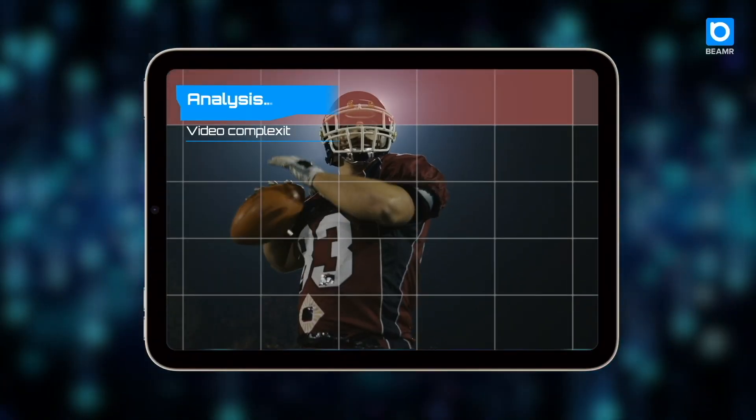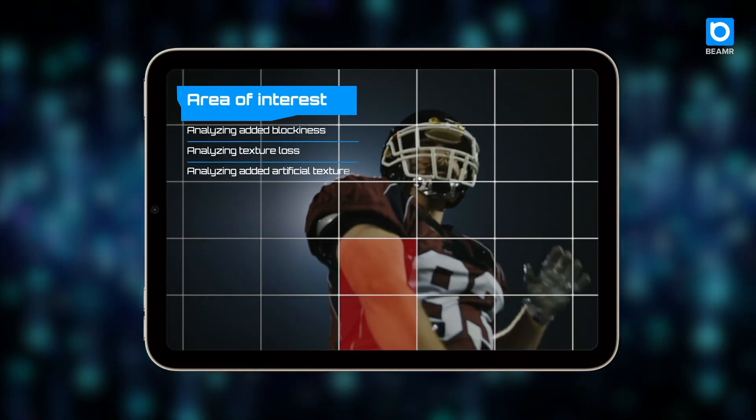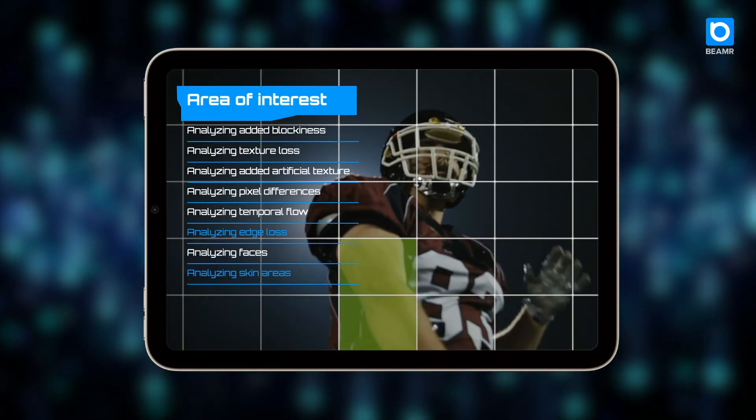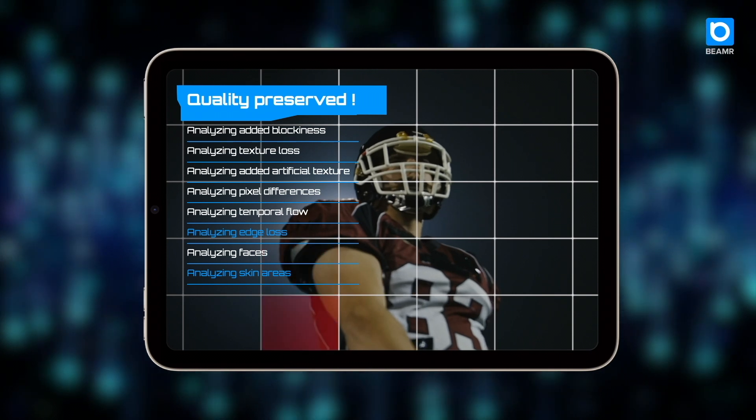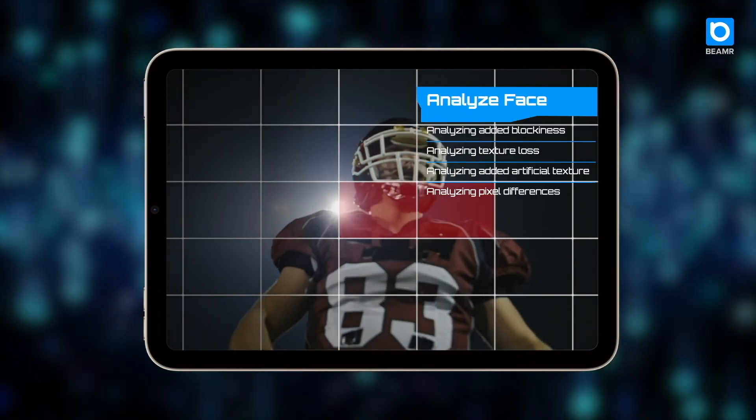Beamer's technology is based on a unique quality measure that corresponds to human vision or perception. It can detect and measure video compression artifacts and identify areas where the human eye is expected to focus, such as skin and faces.